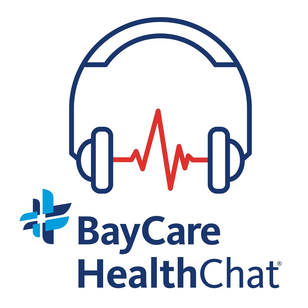This is BayCare Health Chat, another podcast from BayCare Health System. Welcome to BayCare Health Chat. I'm Melanie Cole, and here to talk with me about aortic stenosis is Dr. Joshua Roven. He's a cardiovascular surgeon and director of the Center for Advanced Valve and Structural Heart Care at Morton Plant Hospital, a part of BayCare. Dr. Roven, it's a pleasure to have you join us today. This is such a great topic. Can you start by giving us a little physiology lesson?